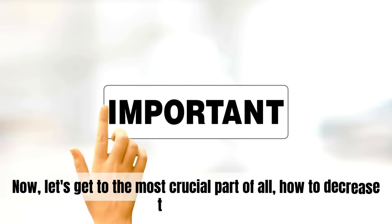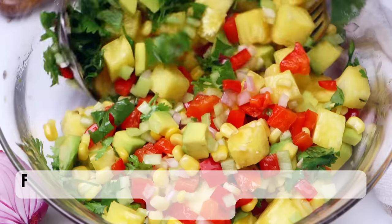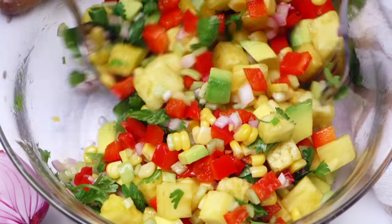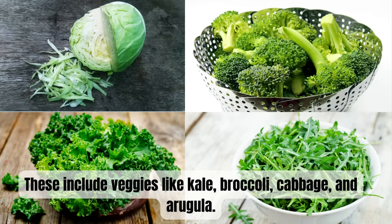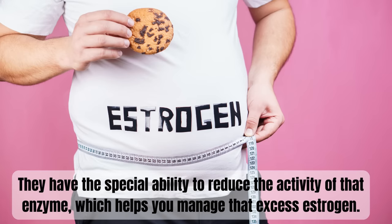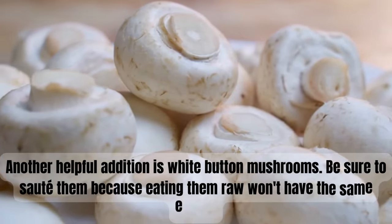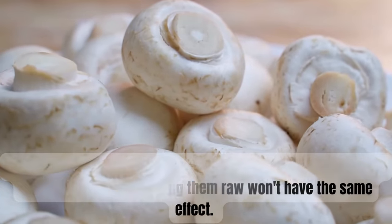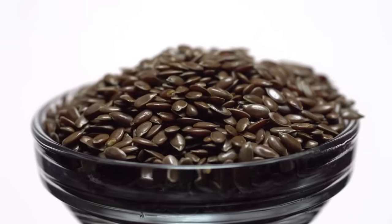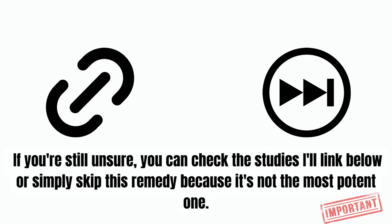Now let's get to the most crucial part: how to decrease that enzyme. First, consider adding cruciferous vegetables to your regular diet — these include kale, broccoli, cabbage, and arugula. They have the special ability to reduce aromatase activity, which helps manage excess estrogen. Another helpful addition is white button mushrooms; be sure to sauté them because eating them raw won't have the same effect. As for flaxseed, don't worry — it won't increase your estrogen despite some concerns you might have heard. Green tea is another option as well.